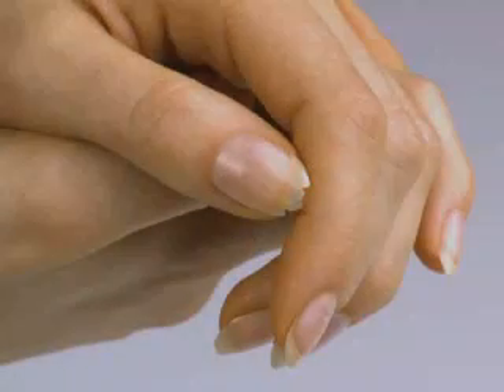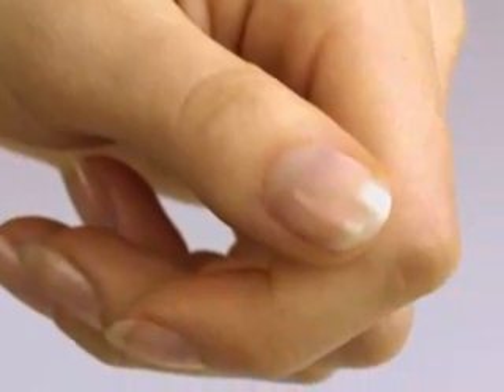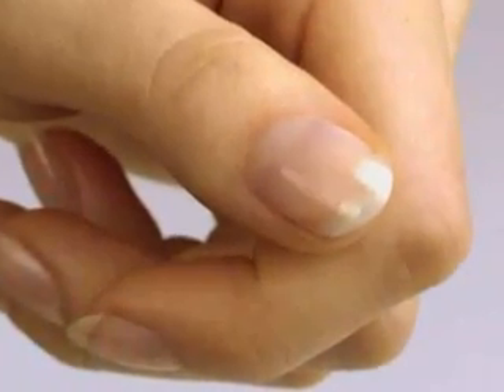This is what a nail can look like when people have a silica deficiency — brittle and cracked. After taking silicic acid for three months, the nail is not only healthy again, but also attractive.